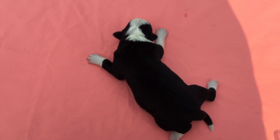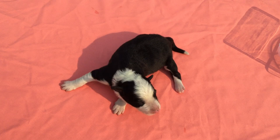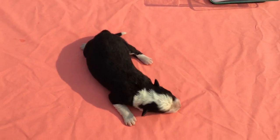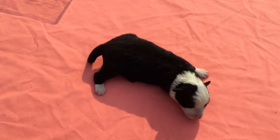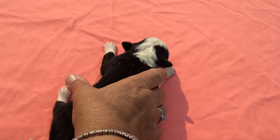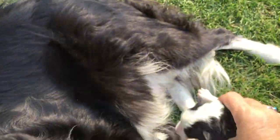She might be just slightly smaller than some of the others. So that would be female number two. We're going to give her back to Mom and go on with puppy number three — I'll touch the scale there.